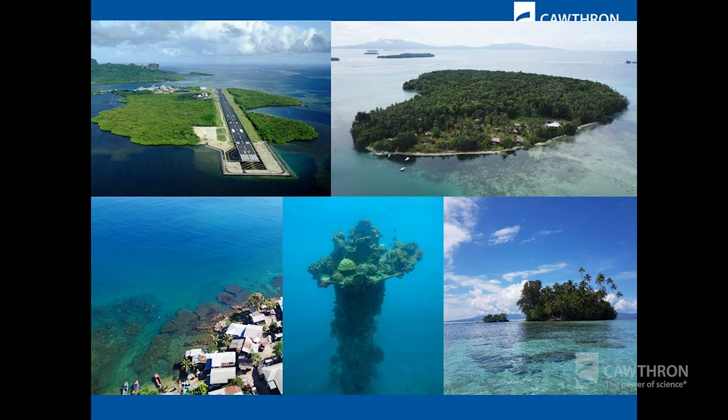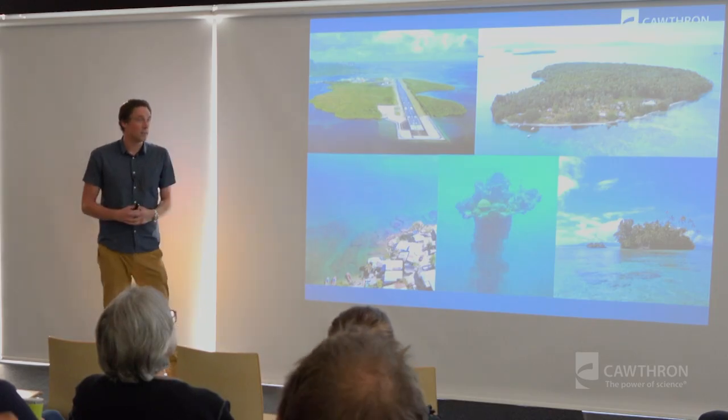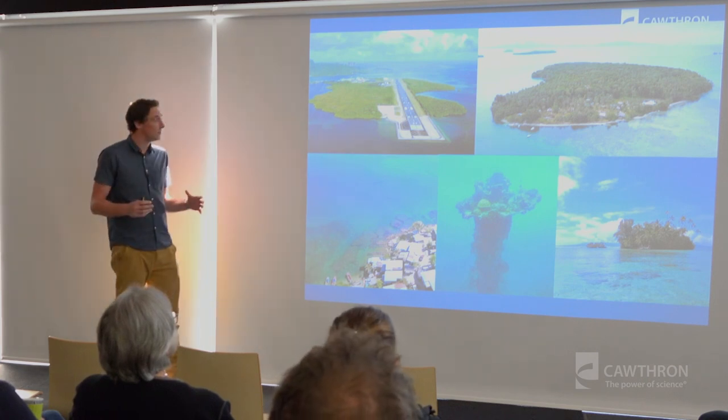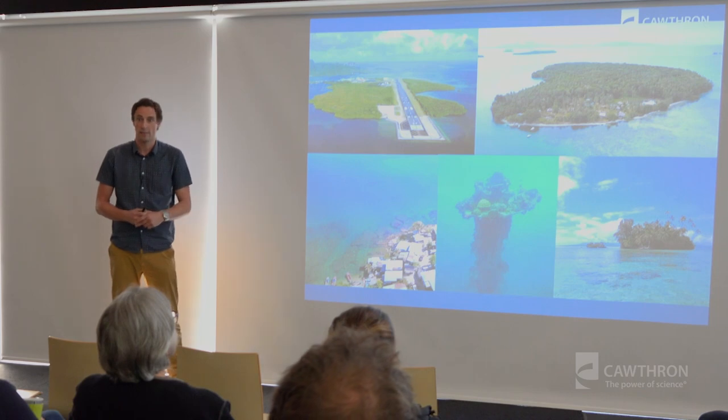All the photos in this presentation are ones I've taken myself, either with underwater cameras or a drone. In the Pacific it's really important around collaborations and connections, so before we even leave New Zealand we need to contact the national government to ensure that we have permission to undertake the sampling exercise we want to do.